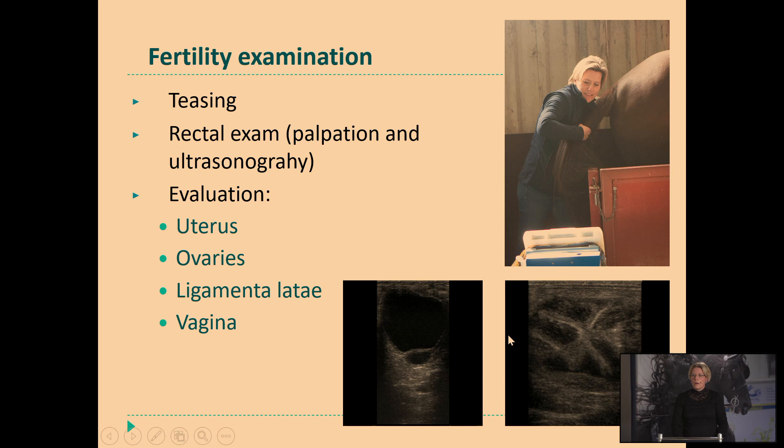Here you see a nice example of the uterus well in heat with nice edema, so you know that this mare can be bred soon. On the ovary you see here a nice large follicle that is close to ovulation. So this is the proper time to order semen and start up the insemination procedure and your embryo transfer procedure.